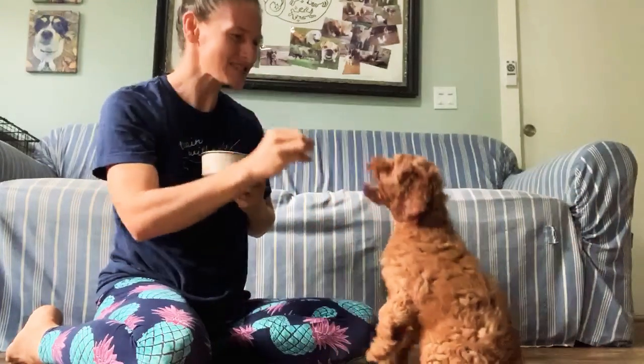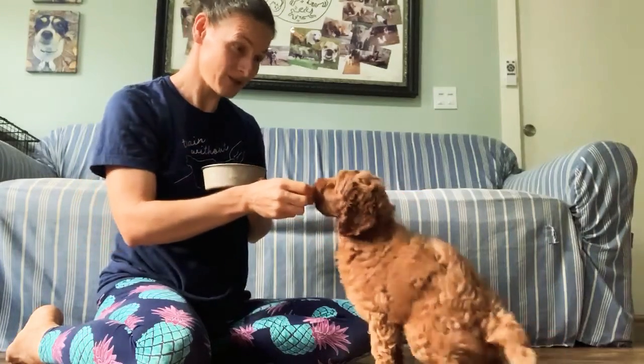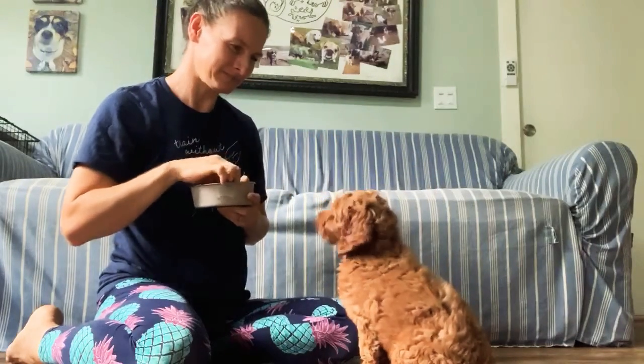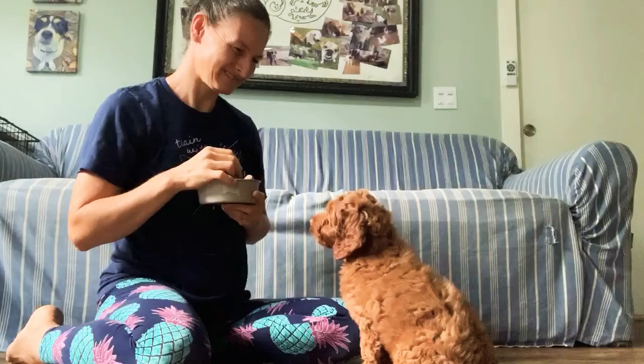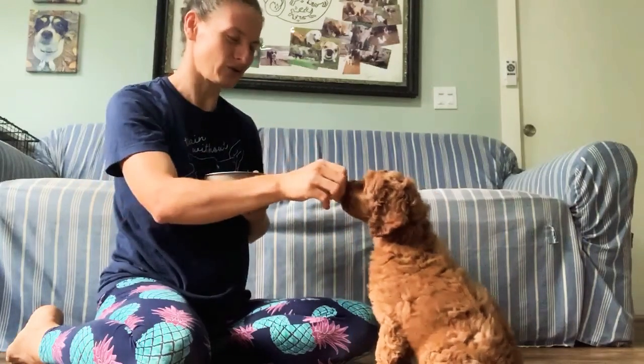Kalea — yes, good girl. And again, I do that a few times so she learns slowly but surely. Kalea — yes, good girl. Kalea — yes, good girl.